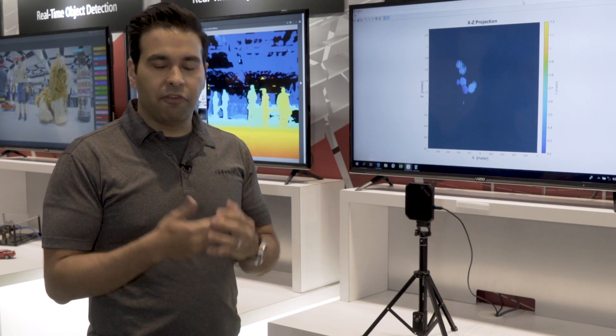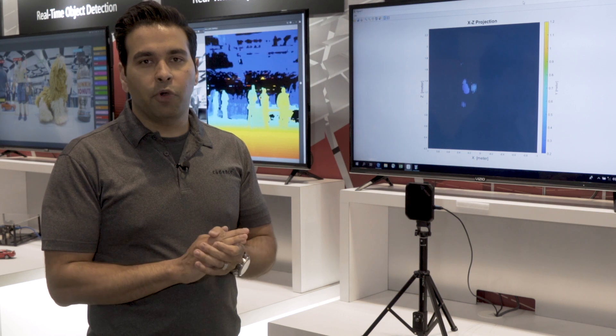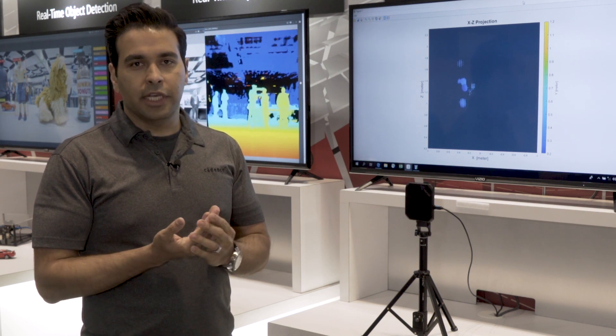The back end radar processing — after they collect all that data and generate a real-time 3D point cloud — that processing is actually done on our Vision DSP.